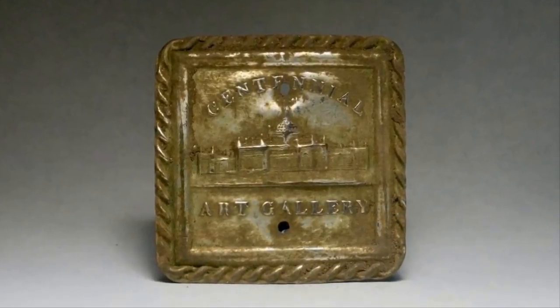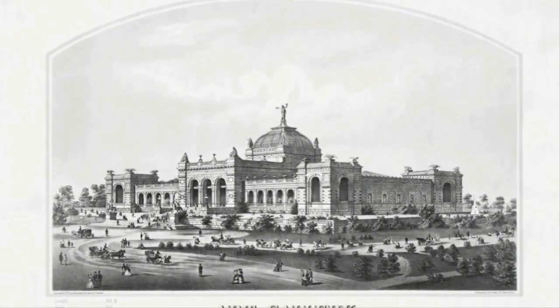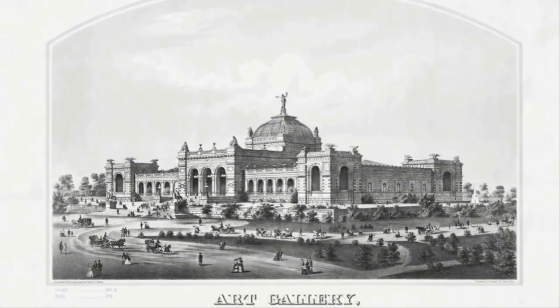One of the most interesting bits is this tin plate which reads 'Centennial Art Gallery.' Apparently the plate is in reference to the Centennial International Exhibition in Philadelphia, 1878.